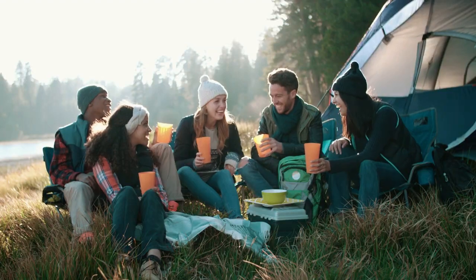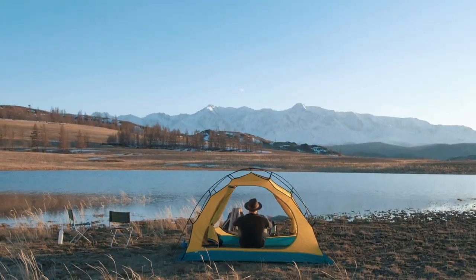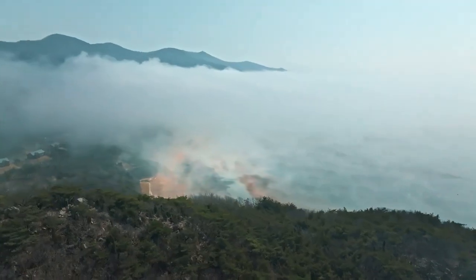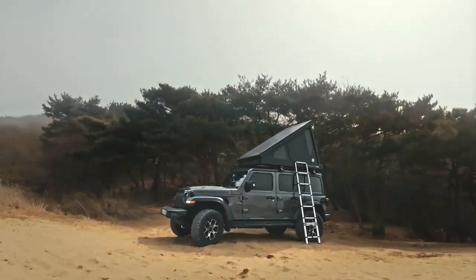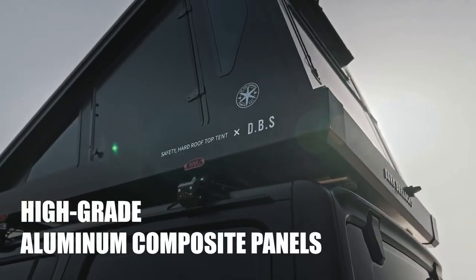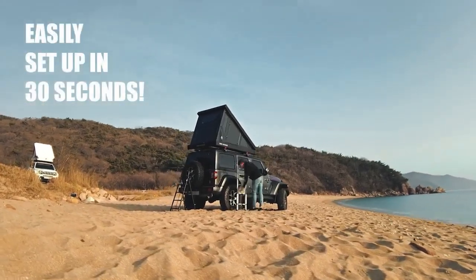Camping is all about a getaway to nature and relaxing in a cozy shelter. A high-quality tent is the key to a pleasant camping experience, which is why we've prepared a perfect tent for you. All four walls are made of high-grade aluminum composite panels — a foldable rooftop tent that can be easily set up in just 30 seconds.